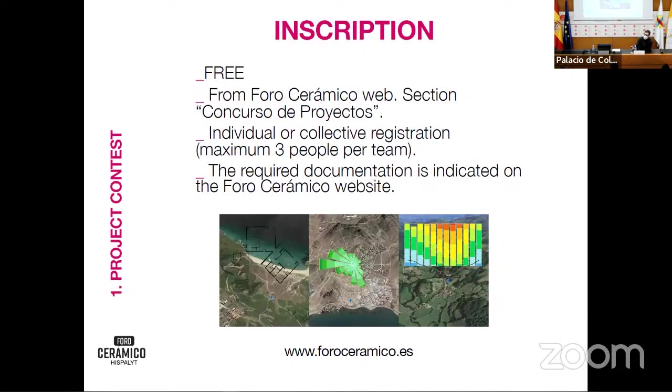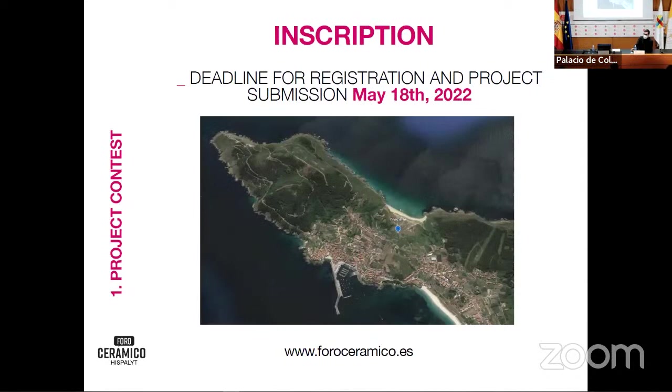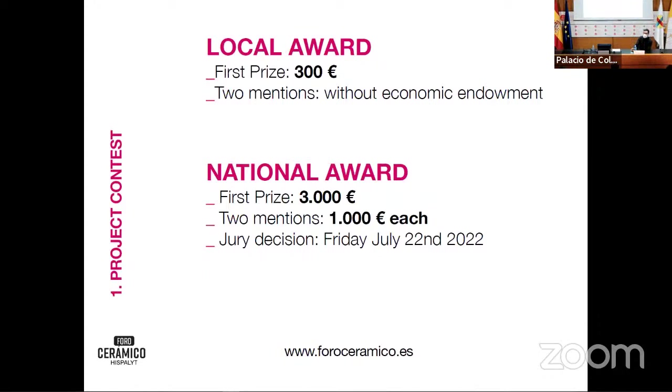It's completely free — we will share the presentation later. Just visit the Foro Ceramico website where all the information is available, or ask me directly. You can work individually or collectively. The submission deadline for our local competition is 18th of May, and there are awards at both steps. You compete in the local first step, and then the winners go for the big prize.